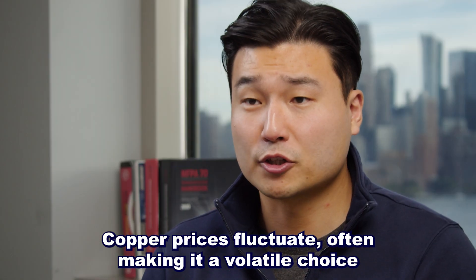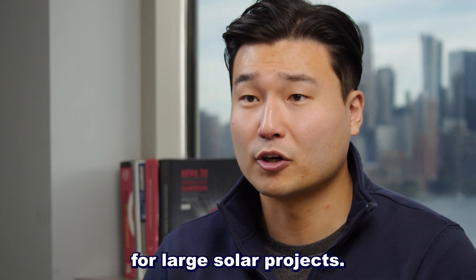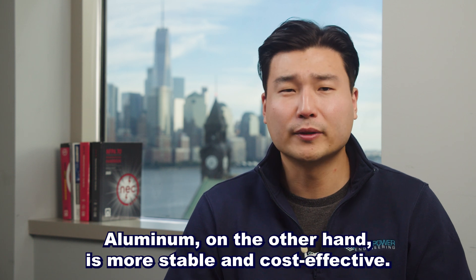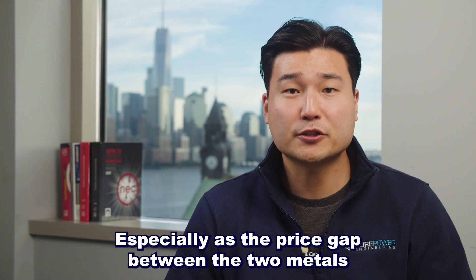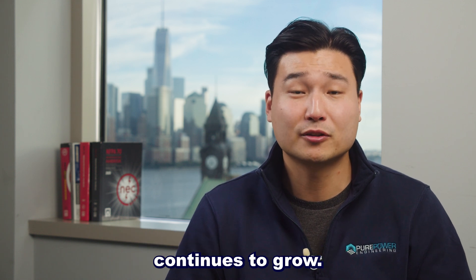Copper prices fluctuate, often making it a volatile choice for large solar projects. Aluminum, on the other hand, is more stable and cost-effective, especially as the price gap between the two metals continues to grow.